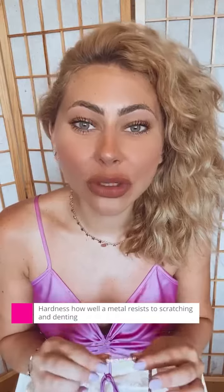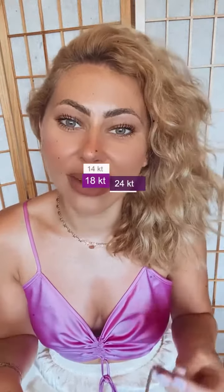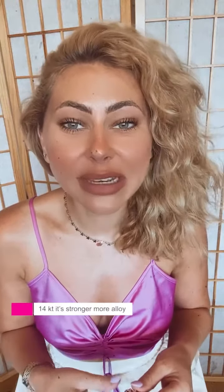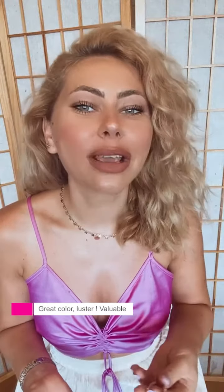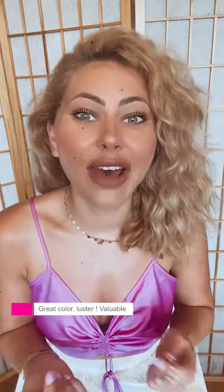It's the same rule that applies to gemstones and diamonds. We know there are 14 carat, 18 carat, and 24 carat gold. That's why so many people, especially in the United States, prefer 14 carats — because it's stronger and has better hardness. Gold has a great color, great luster, and great durability. Of course, it's increasing in price, but it's increasing in value as well.